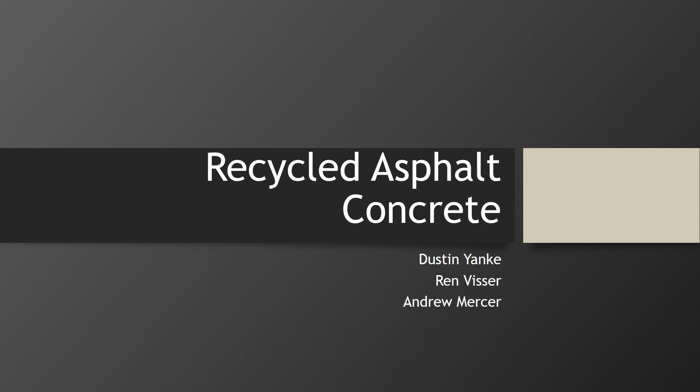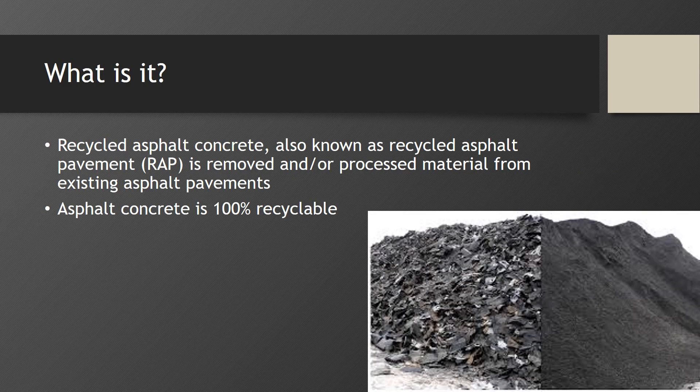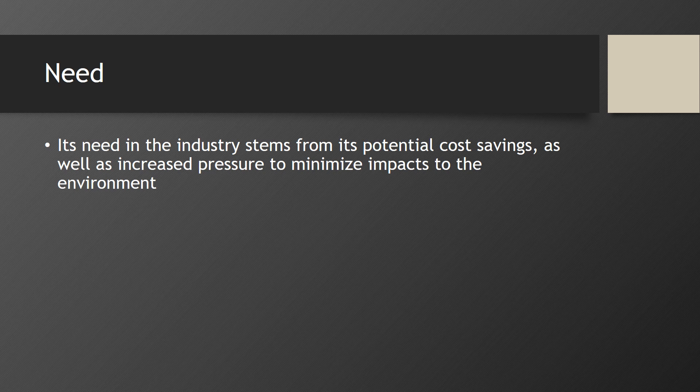Today we will be discussing recycled asphalt concrete. This presentation was prepared by Dustin Yankee, Ren Visser, and Andrew Mercer. Recycled asphalt concrete, also known as recycled asphalt pavement (RAP), is removed processed material from existing asphalt pavements and it is 100% recyclable. Its need in the industry stems from its potential cost savings as well as increased pressure to minimize impacts to the environment.